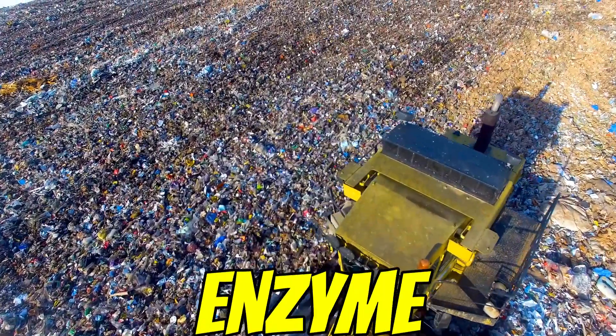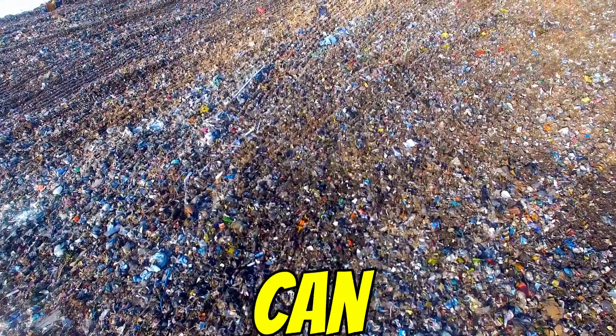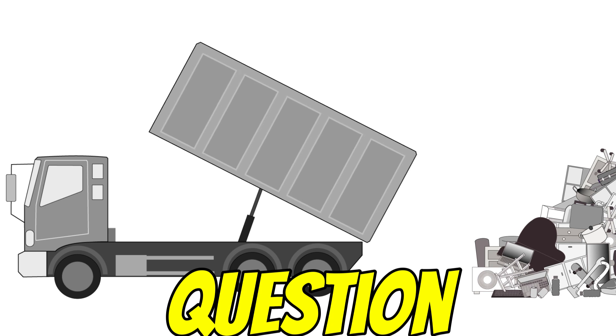Scaling it up — making enough enzyme affordably — is a major challenge. Industrial enzyme production can be costly. Is it cheaper than current recycling or even landfill? That's a key economic question.